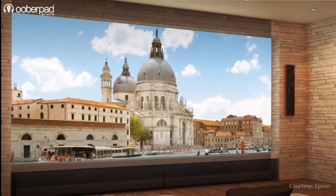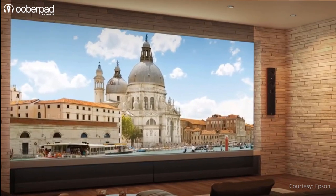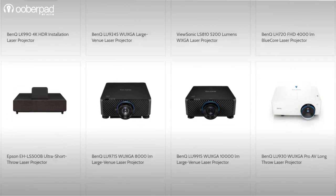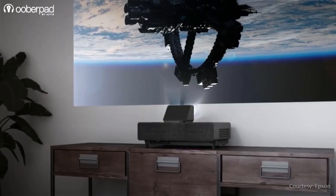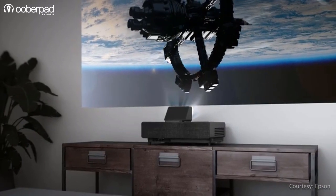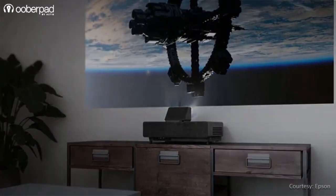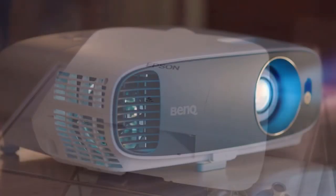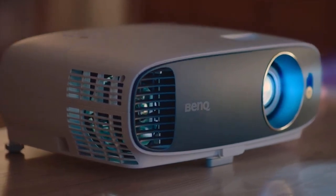However, there are quite a few options available for home theatres and office use as well. To sum up, laser-based projectors have several positive benefits and the prices of this technology will decrease as it becomes more popular. That being said, no one can deny the unmatched dominance of lamp-based projectors in today's market and the value they deliver.